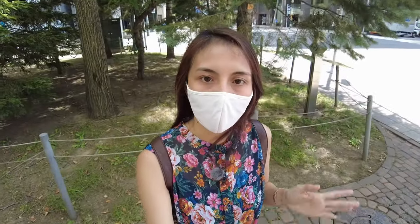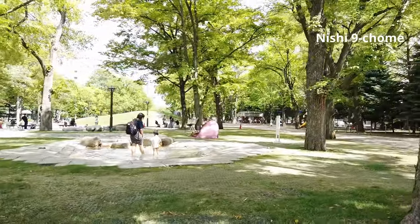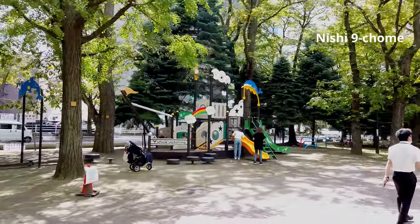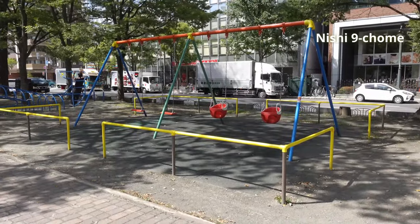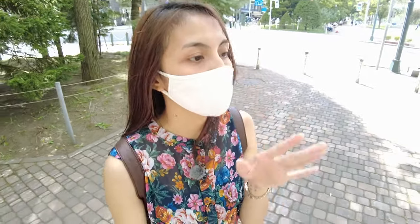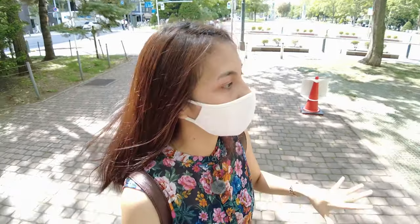Each of the blocks in Odori Park actually has unique features and you can do a lot of things here. Now I am in a block that is dedicated for children, so there are a lot of activities for the kids to do here. If you're traveling with kids, I recommend that you come to this part of Odori Park.